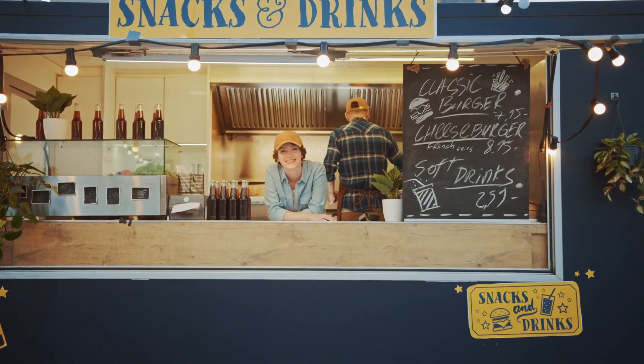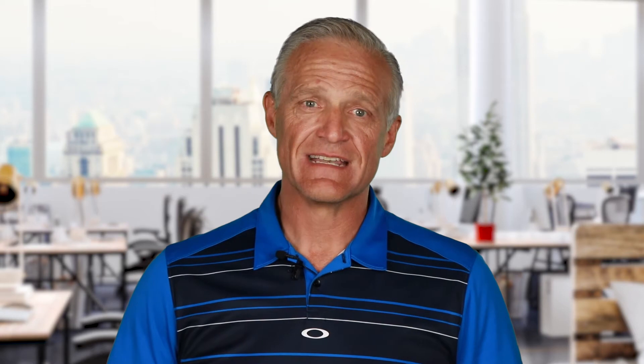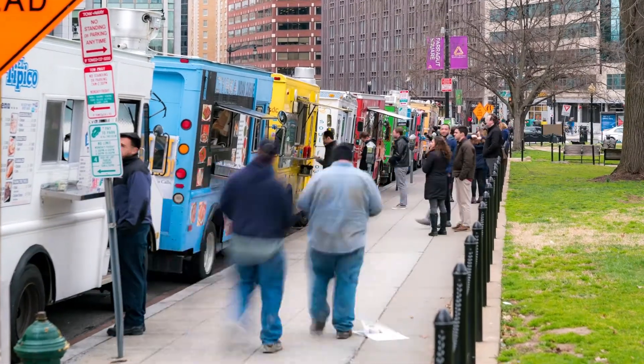The next is inland marine coverage. This is a form of property insurance that covers equipment that may not be stationary at one location. This is needed to protect your tools and equipment for a mobile food service such as food trailers, catering equipment, etc.